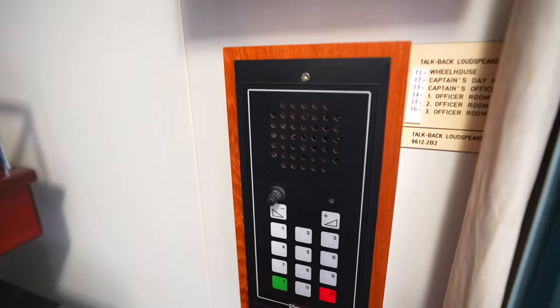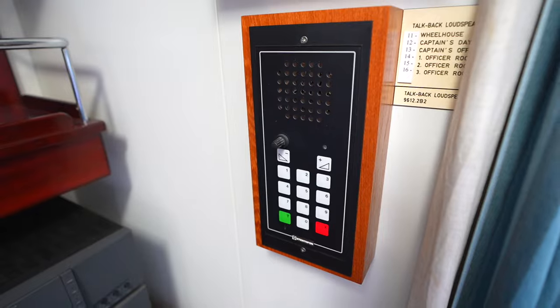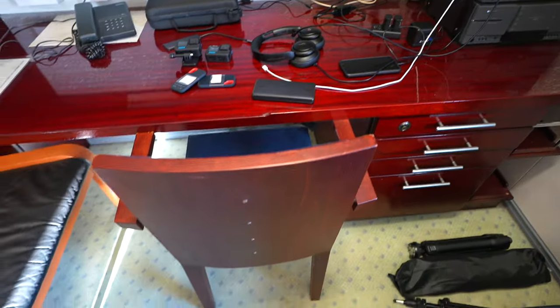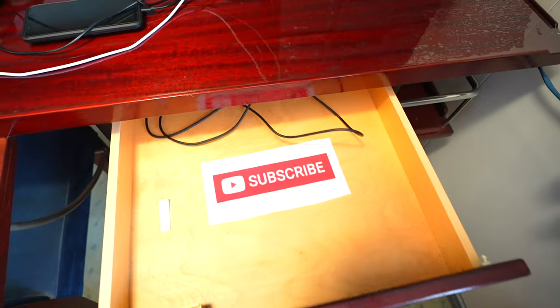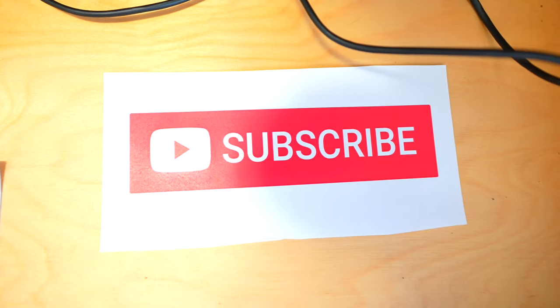A desk chair and more camera gear. A couple of desk drawers — where I keep my subscribe button. So if you are not a subscriber yet, please consider doing so.